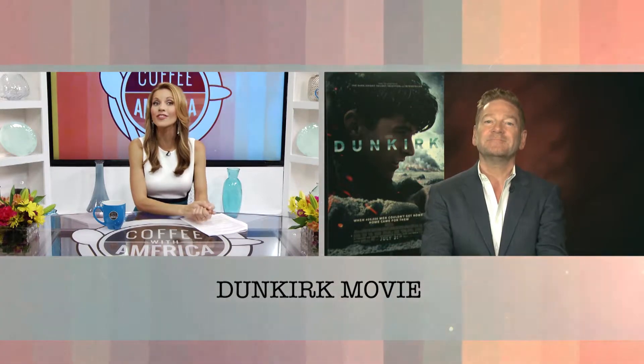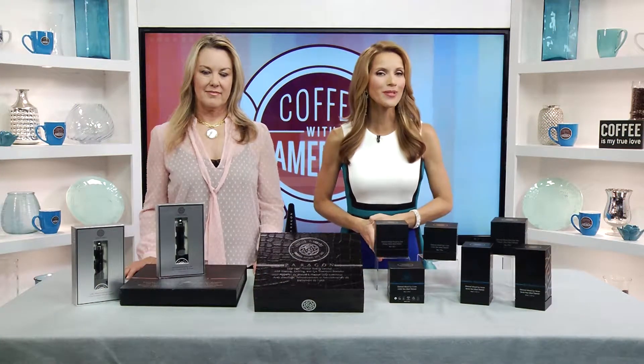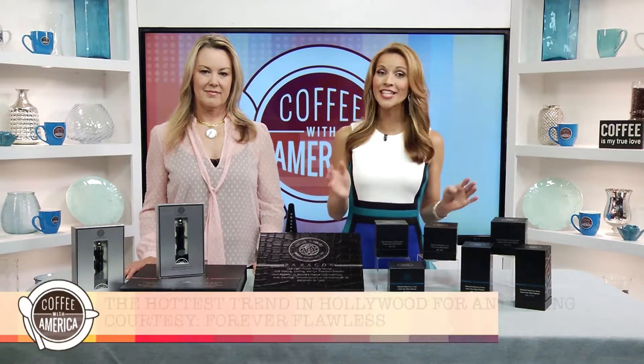Kenneth Branagh, thank you so much for joining us on Coffee with America, and we look forward to seeing Dunkirk in theaters. Here at Coffee with America, we always aim to keep you up to date with the latest beauty and fashion trends, and here with one trend that has all of Hollywood buzzing is Jessica Dollar from JessicaShops.com.